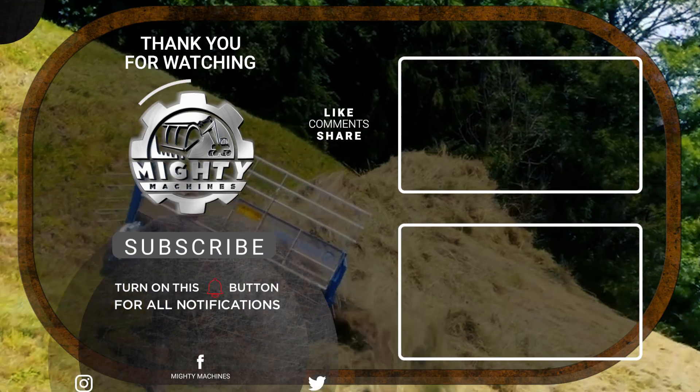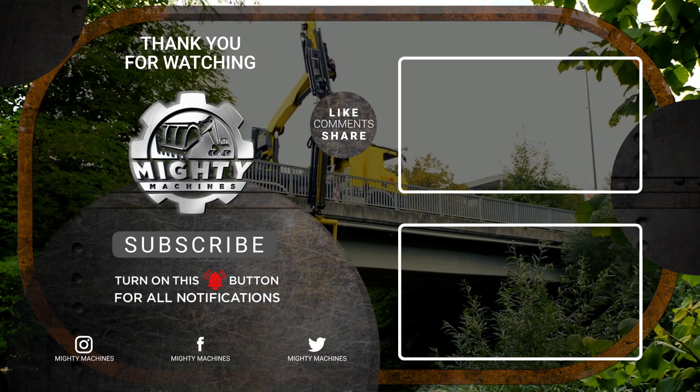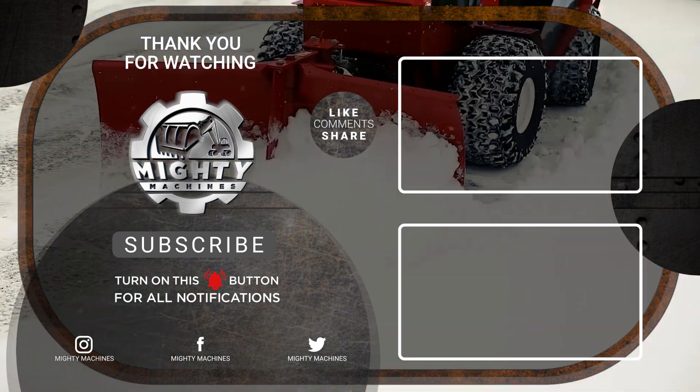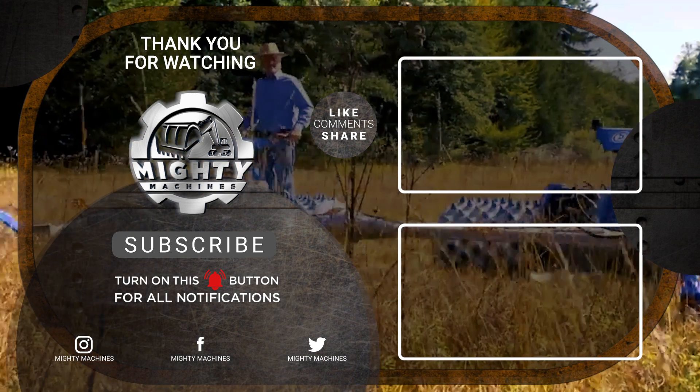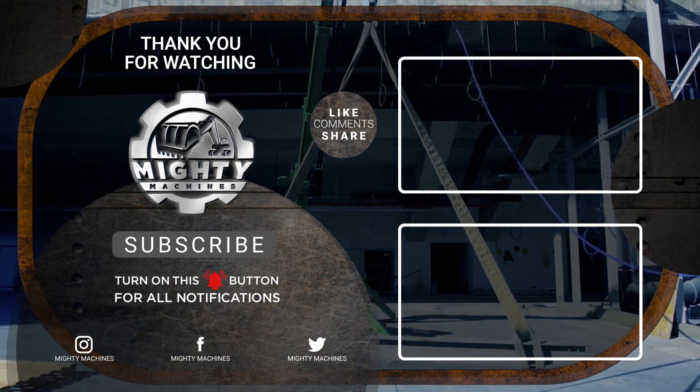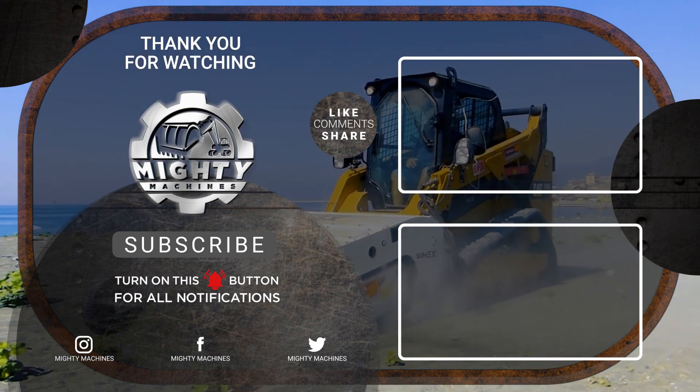That's it for today's video of the 9 most impressive machines you cannot miss. Thank you for taking the time to watch Mighty Machines. Let us know what you thought of these innovations in the comment section below. If you enjoyed this video, please leave a like and subscribe to our channel so you can be updated with our content. See ya!